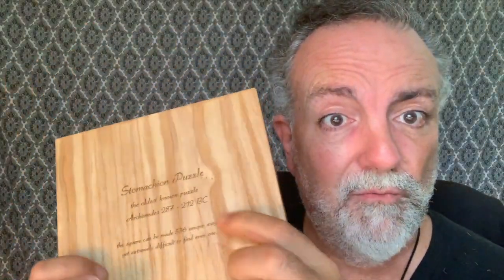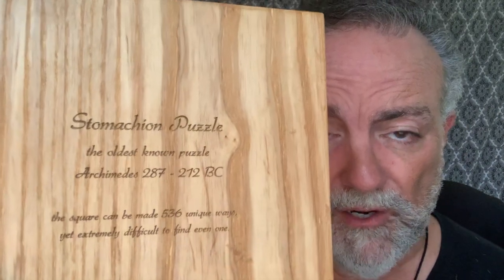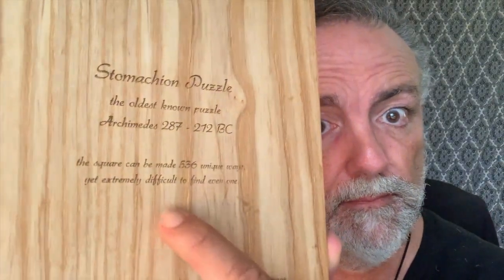The puzzle comes with a cover, which is made of wood — very nice with that engraving. It says: 'Stomachion puzzle, the oldest known puzzle. Archimedes, 287 to 212 BC. The square can be made 536 unique ways, yet extremely difficult to find even one.' I found two.